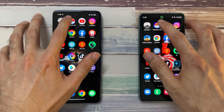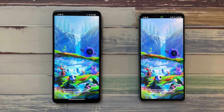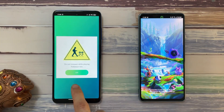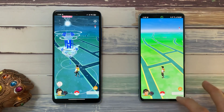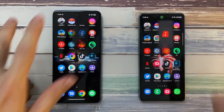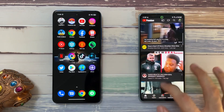Next up is Pokemon Go — neck and neck on both phones. The X3 Pro takes a lead and has already started up, whereas on the S20 FE it does take some time. Next is YouTube — faster again on the X3 Pro, very impressive.